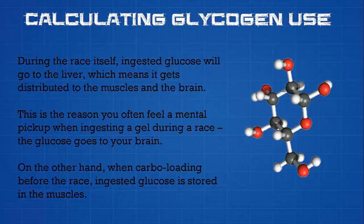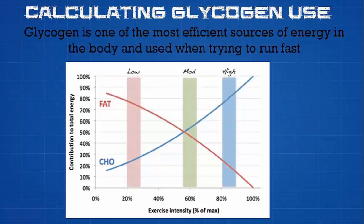On the other hand, when you're carbo-loading in the days before the race, ingested glucose is actually going to get stored in the muscles. So it's really important to understand a little bit about the background of glycogen and the science behind it. The other important thing to remember is that glycogen is the most efficient source of energy in the body. It can be easily used to produce the energy needed for intense and moderate pace running, like marathon pace.